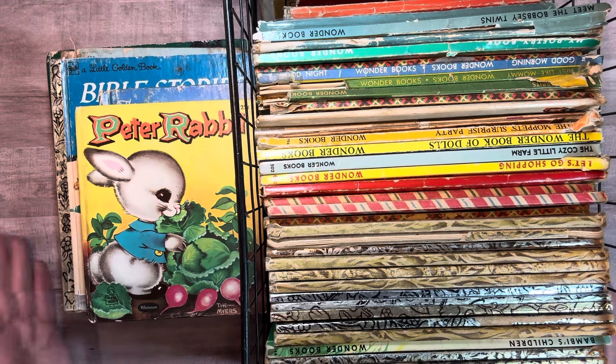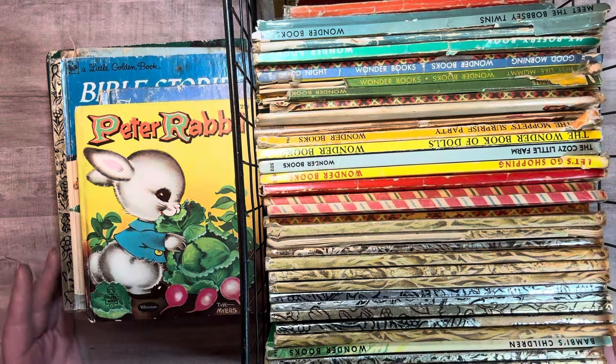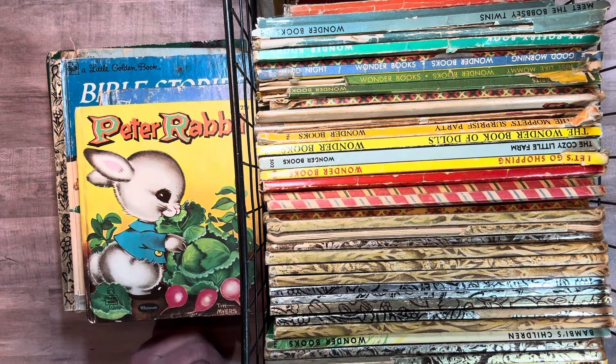So today I'm going to show you my golden books, but along with them, the wonder books and the elf books. And I have some readers in the back. Maybe I'll show them to you too. And then another time I'll show you my vintage sewing patterns and some of my fabrics too. So I didn't know if you'd be interested in something like this, but I know I would love to see the collections of others.